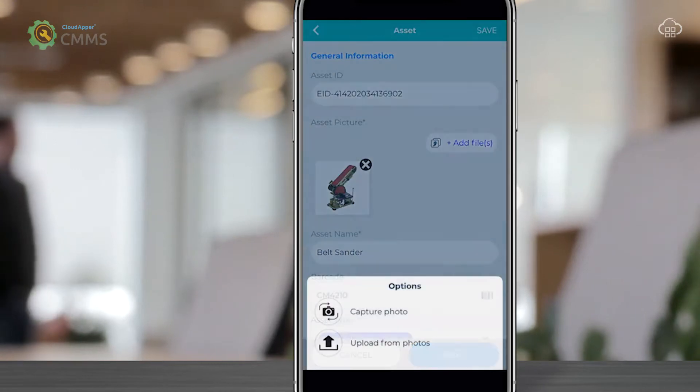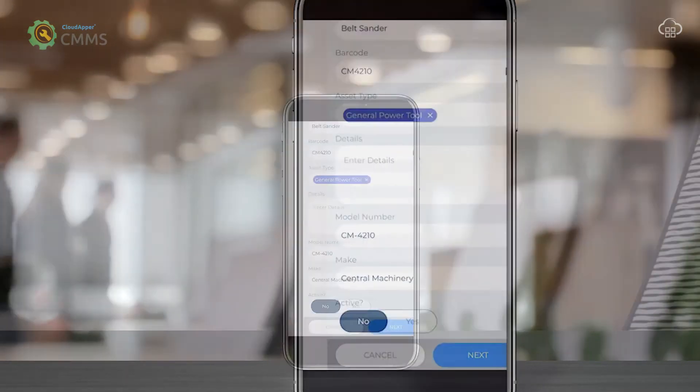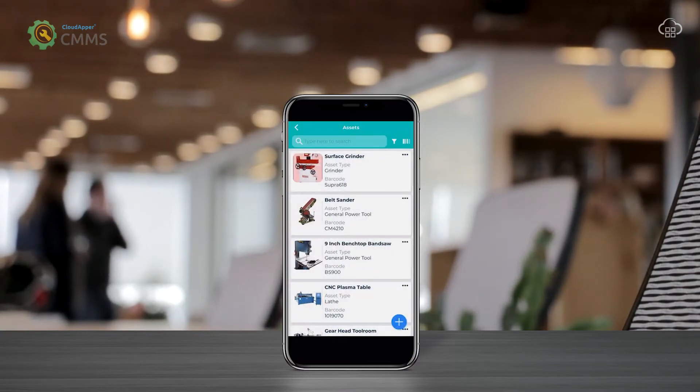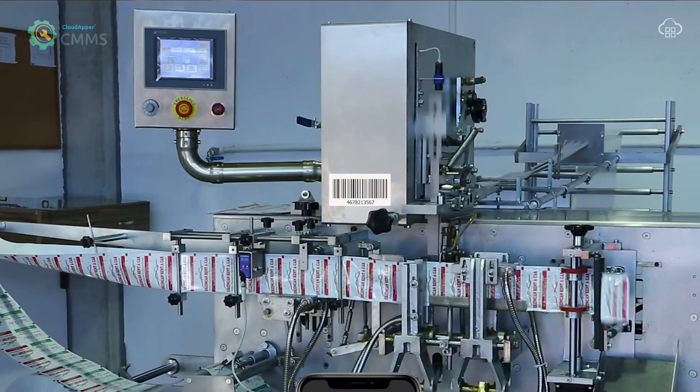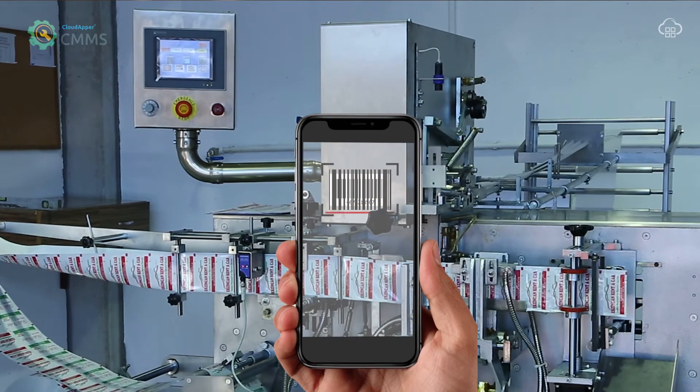You can capture a picture and store all the valuable information. And if a technician is nearby the asset and would like to gain access to the history, they can simply scan the barcode from the mobile phone on the spot.